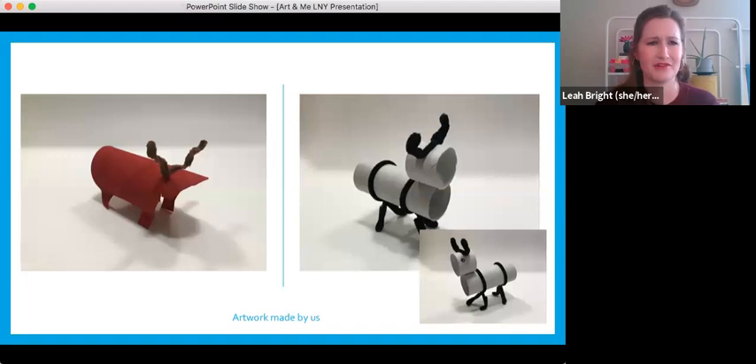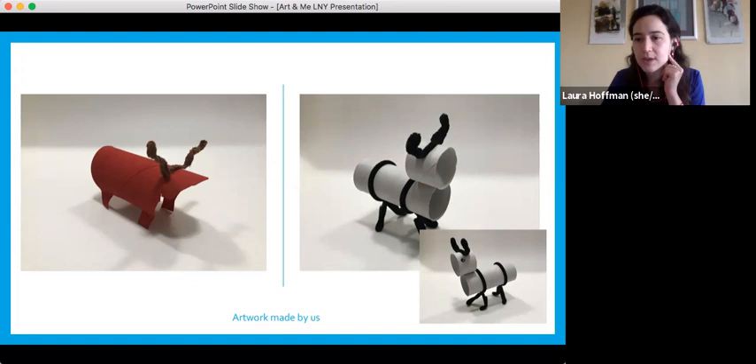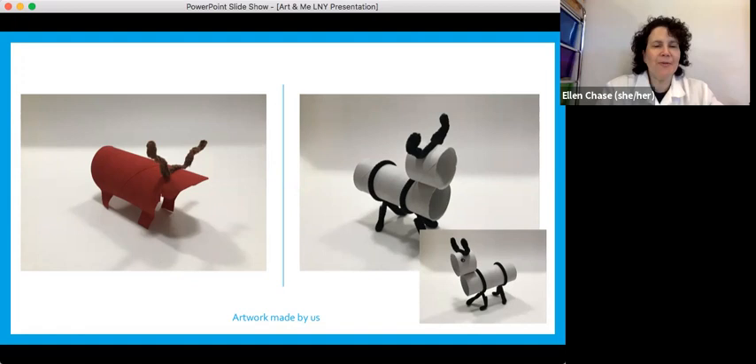These are two little ox toys that Ellen made. The red one is actually part of a paper towel roll that she painted red, with pipe cleaners or chenille sticks for the horns. The other one is made out of two parts of toilet paper rolls glued together, with more pipe cleaners or chenille sticks.